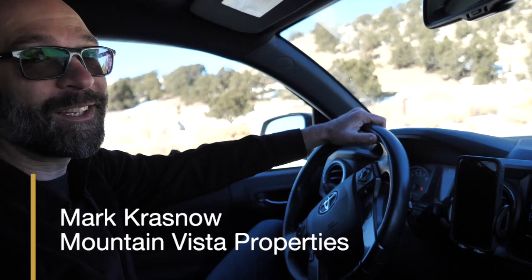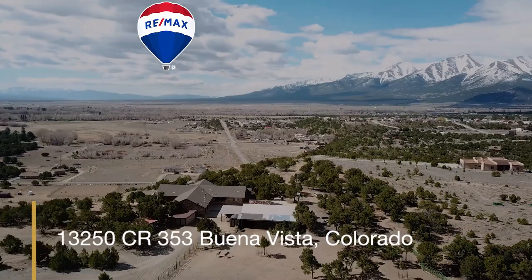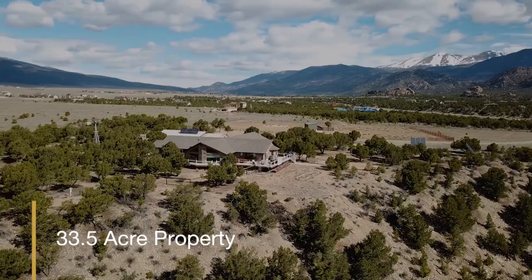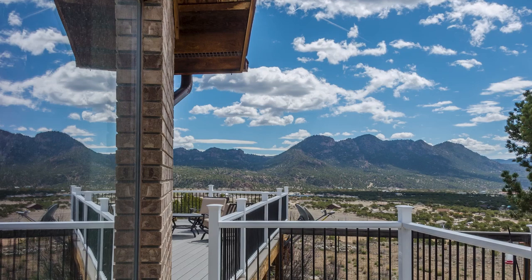Hi, I'm Mark Krasnow and I'm really excited to show you this beautiful custom home and amazing horse property. This 33 and a half acre property has amazing privacy, outstanding views, yet it's very close to town.